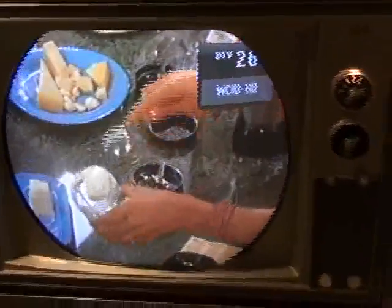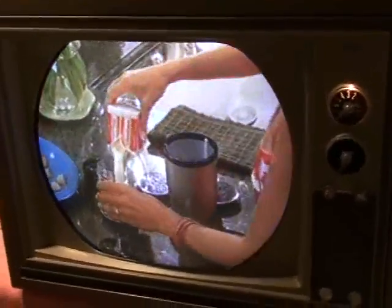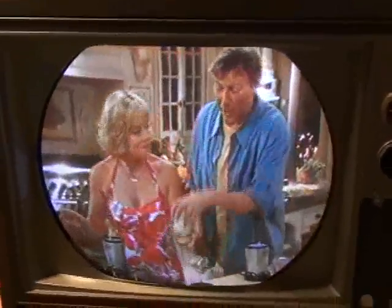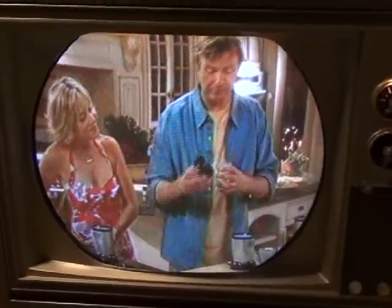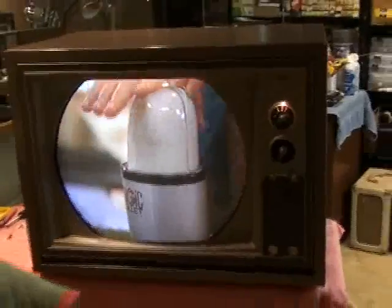Add about two tablespoons of butter, some fresh Parmesan cheese, and a splash of cream. Now watch this. Simply pop on the top, give it a quick spin, and in one simple step we ground the Parmesan cheese, chop the garlic, and mix all the ingredients together. And here's some bullet fast magic that no other machine will do. I'm just gonna twist on one of these vented lids and put it right into the microwave to cook.